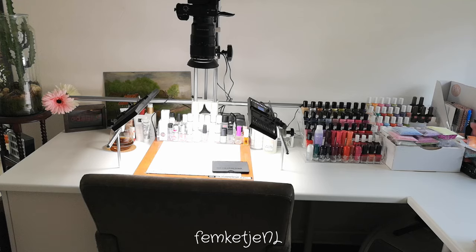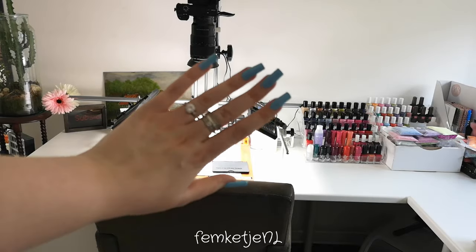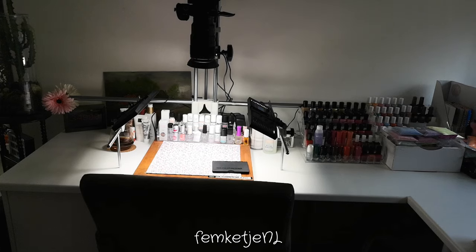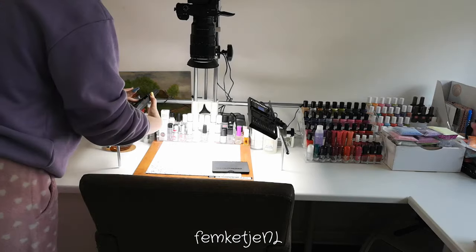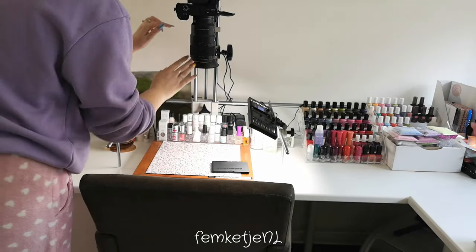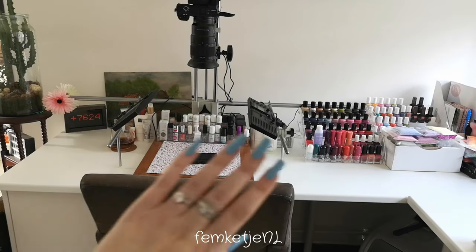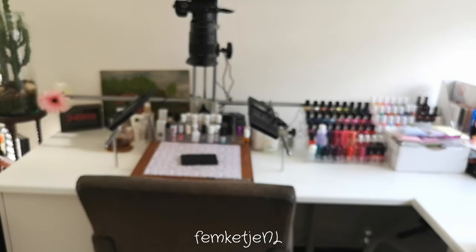The desk itself is actually a kitchen countertop from IKEA, with table legs underneath for extra sturdiness and a couple of Alex cabinets as well. I have one on the left where I keep all of my backup stuff like cotton rounds and base and top coats for gel. That was my entire setup — I really hope you liked it! If you have any questions or comments, let me know in the comments below. Thank you for watching and I hope to see you in my next video.